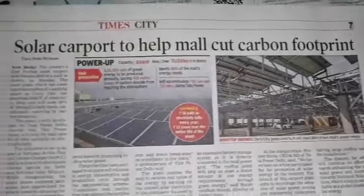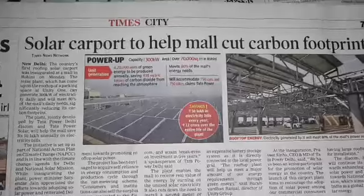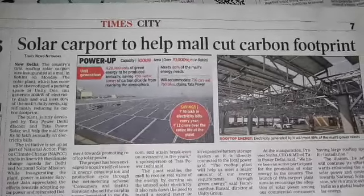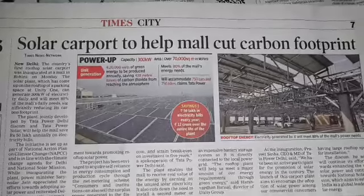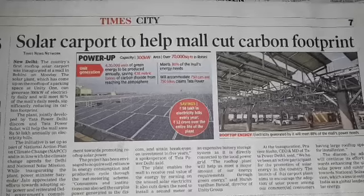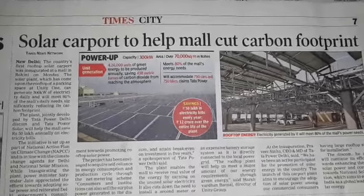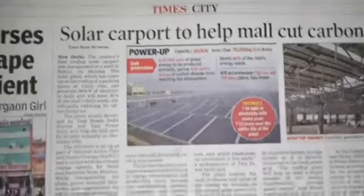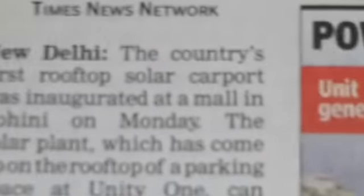Solar Carport to Help Mall Cut Carbon Footprints. The article is about a series of solar panels that have been erected on the rooftop of a mall — Unity One Mall, just adjacent to Rohini West Metro Station.